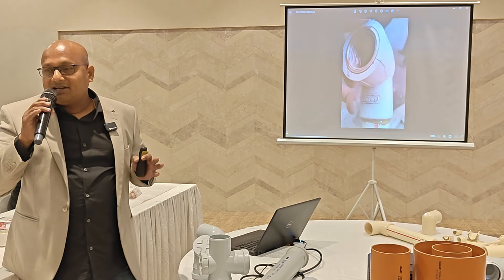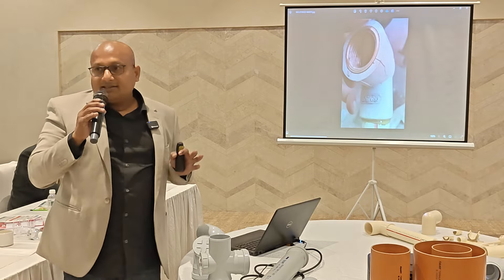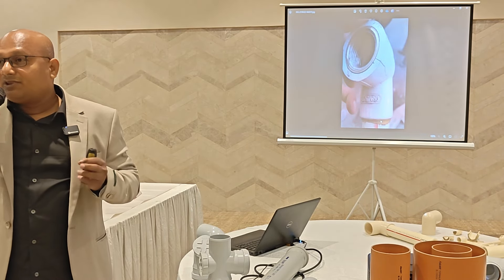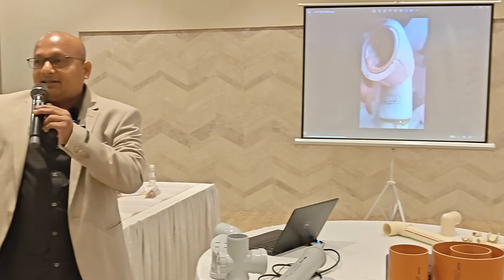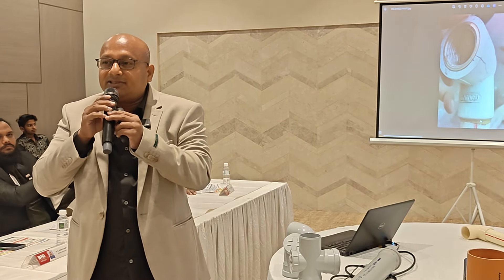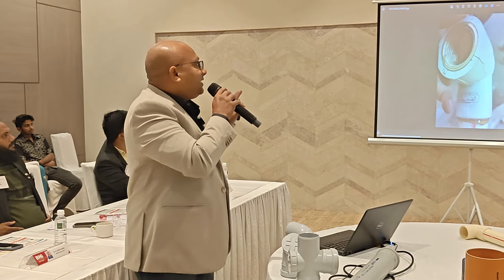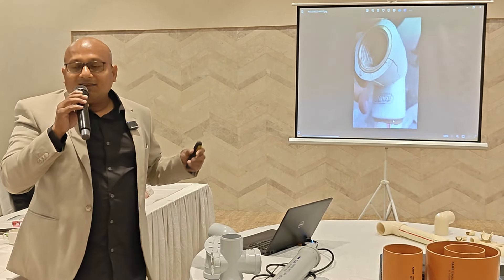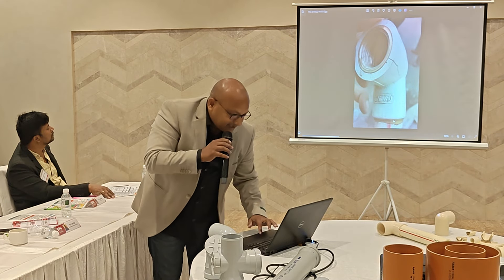Normal fittings can withstand up to only 110 Newton meters. However, a plumber can generate torque up to 150 to 180 Newton meters when tightening a tap, which unfortunately exceeds the capacity that other fittings are designed to handle.